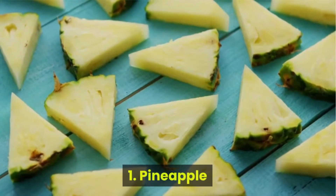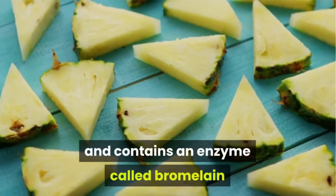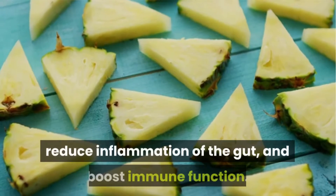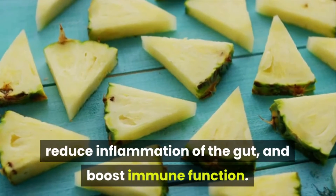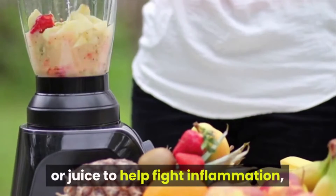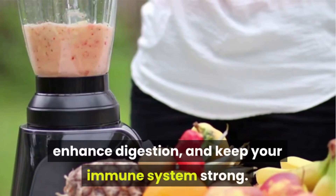Number 1: Pineapple. Pineapple is loaded with vitamin C, and contains an enzyme called bromelain which may help stimulate protein digestion, reduce inflammation of the gut, and boost immune function. Add pineapple to your fruit plate, smoothies, or juice to help fight inflammation, enhance digestion, and keep your immune system strong.